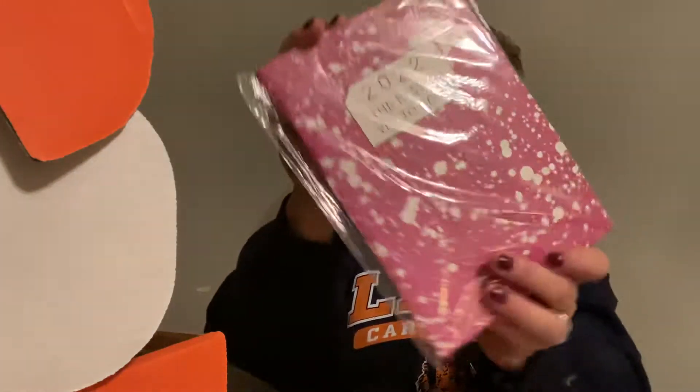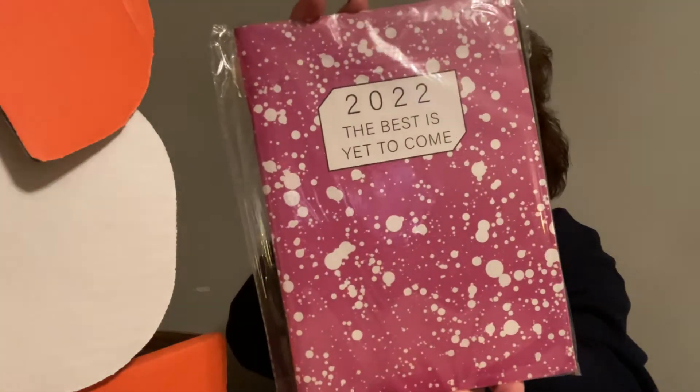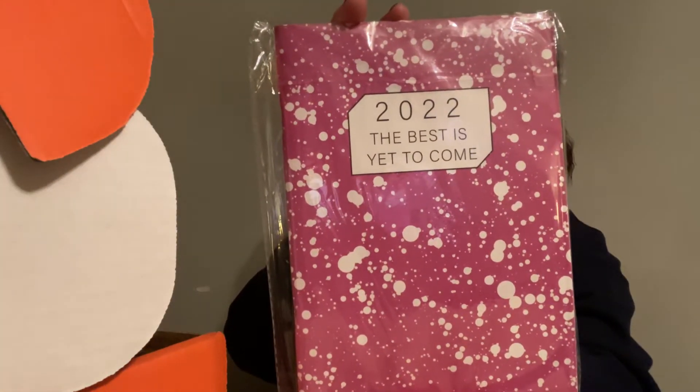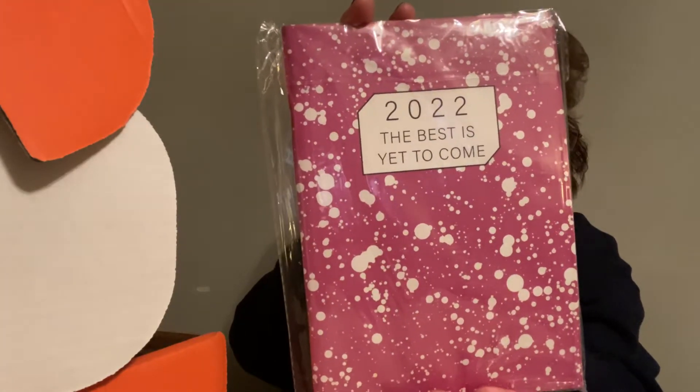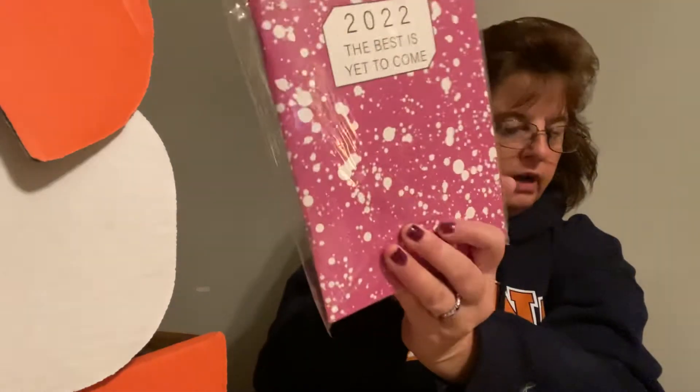Next we have a 2022 'The Best Is Yet to Come' planner, and it's valued at $24.00.